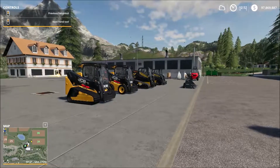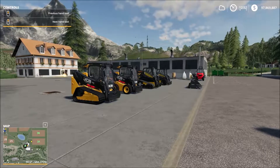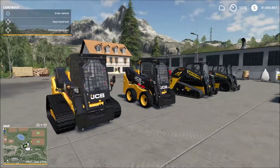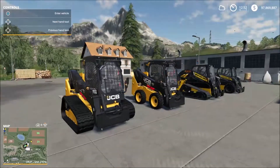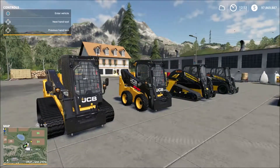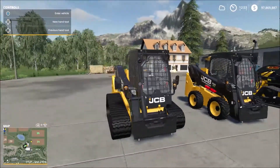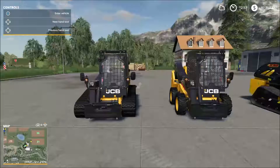Hey guys and girls, welcome back to another episode of Farming Simulator 19. Today I've been asked to do a skid steer comparison — testing them out in various roles you might use them for on your farm to see which one is best or most suitable to farming applications. We've got a couple here.